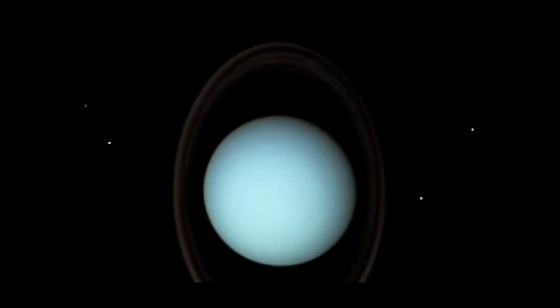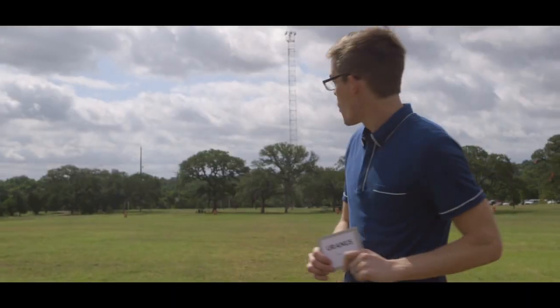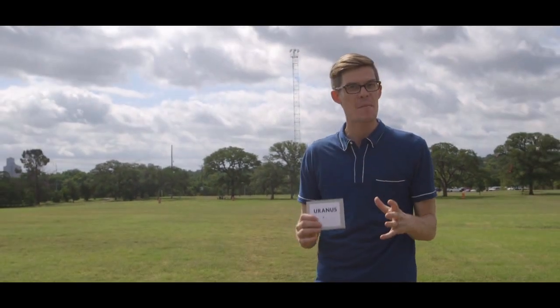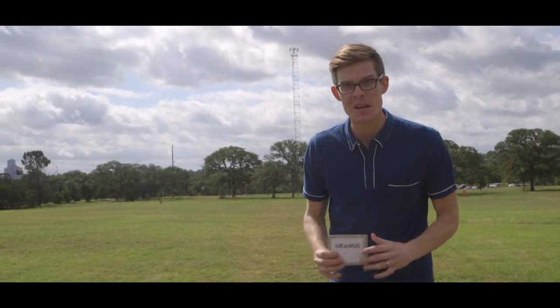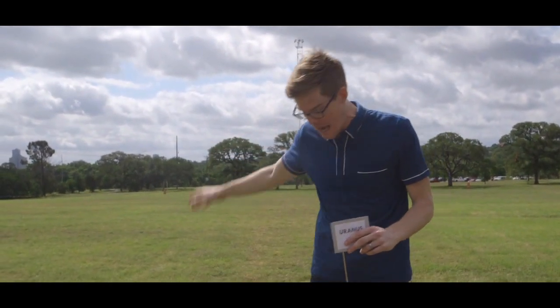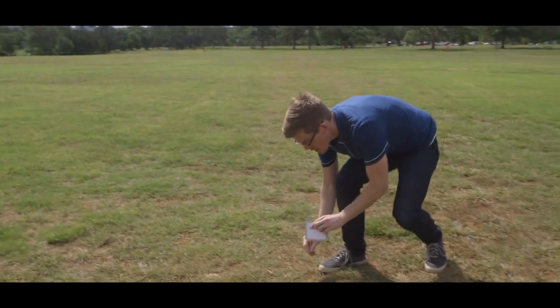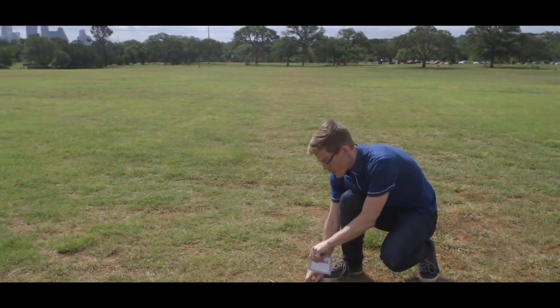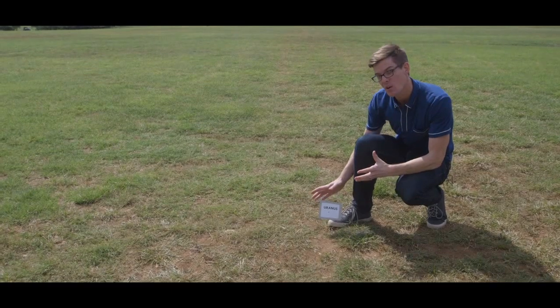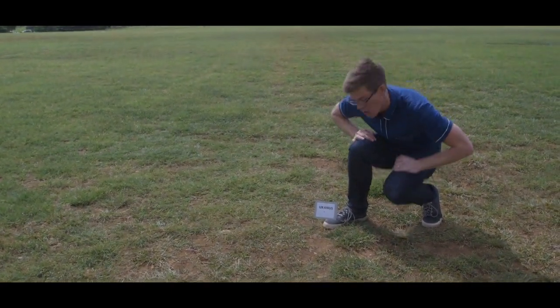Now we come to the first of the ice giants, Uranus. We are really far away — 226 meters from where we started, which is the same as 2.9 billion kilometers from the sun. That's over twice as far as we just were at Saturn. Out here, Uranus is only 3.7 millimeters wide, and temperatures are so cold that they can reach down to minus 224 degrees centigrade.